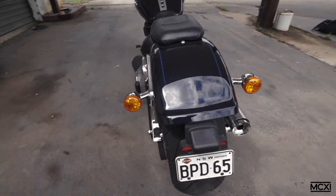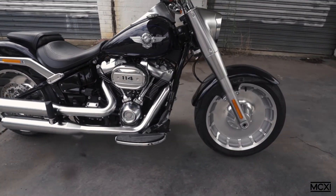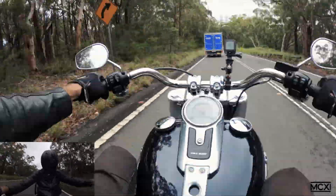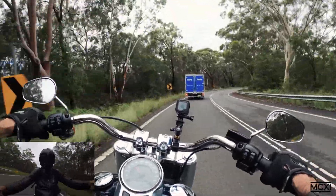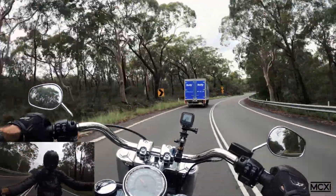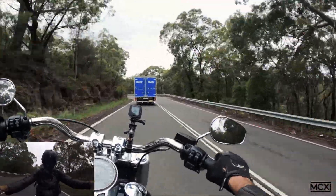I'm going to miss it when it's time to give it back. It's a nice thing to just pick up and ride off — not thinking about technology. There's no Bluetooth, no notifications coming up on the dash. You put your phone away — it won't mount your phone. Just ride off listening to that big Milwaukee 8.